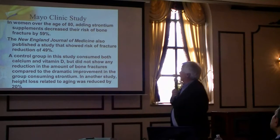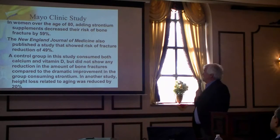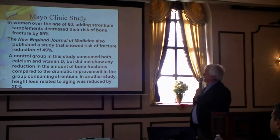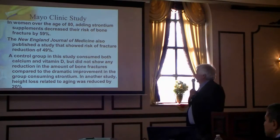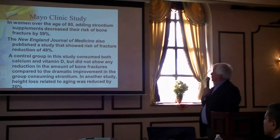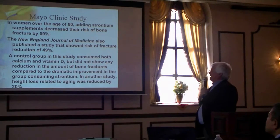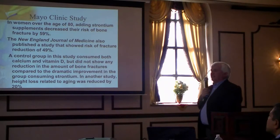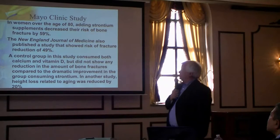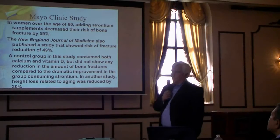The Mayo Clinic looked at women 80 years old: adding strontium decreased the risk of bone fracture by 59%. A study in the New England Journal of Medicine showed fracture risk reduced by 49%. A control group in that study consumed calcium and vitamin D and showed no reduction. If you take strontium, it seems to make your bones more flexible and stronger.